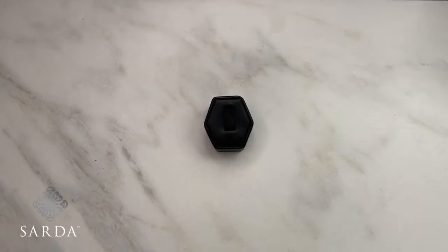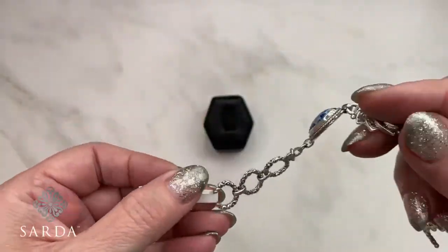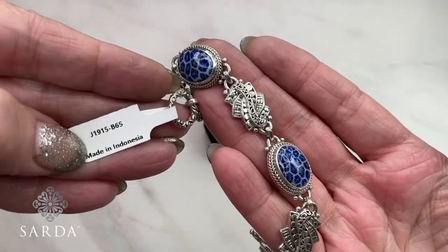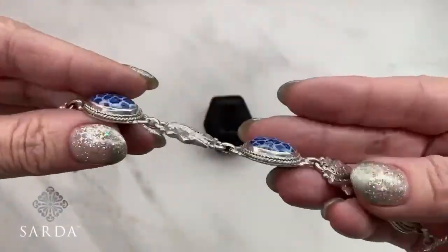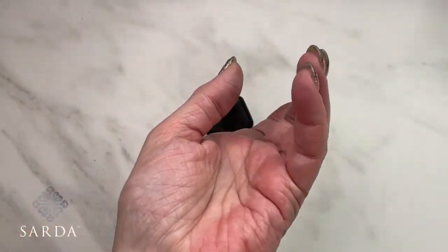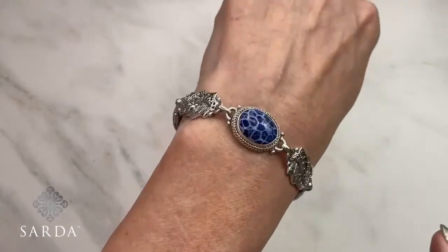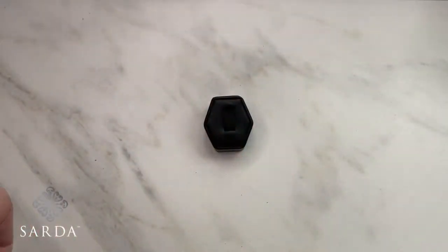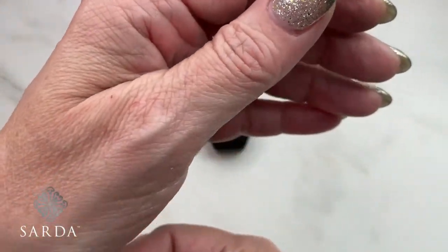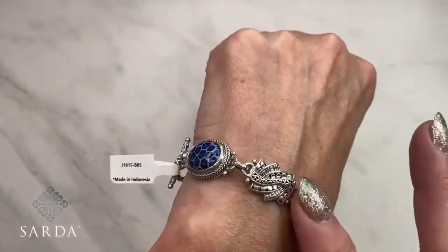The Indonesian coral — I'm going to be bringing in a lot of navy blue because I love the color. This is a one-of-a-kind piece right now: bracelet 1915, a six-and-a-half-inch fitting from a five to a seven-and-a-quarter-inch wrist. I'd probably put it on the second toggle at a six-inch wrist. I love that it's this length — it's actually a really good length, and I could even wear it a little looser.